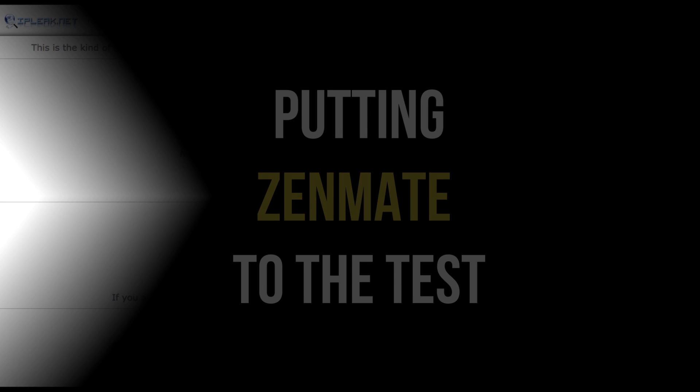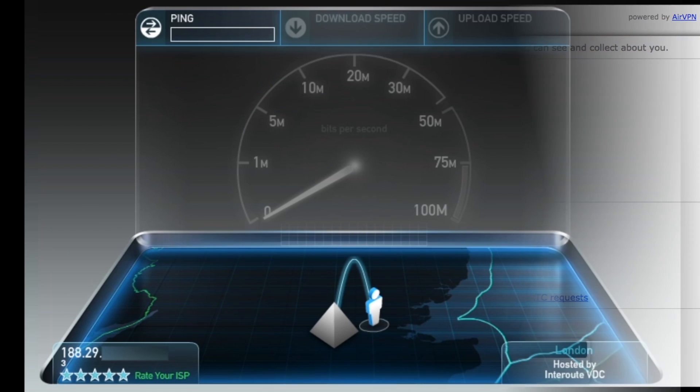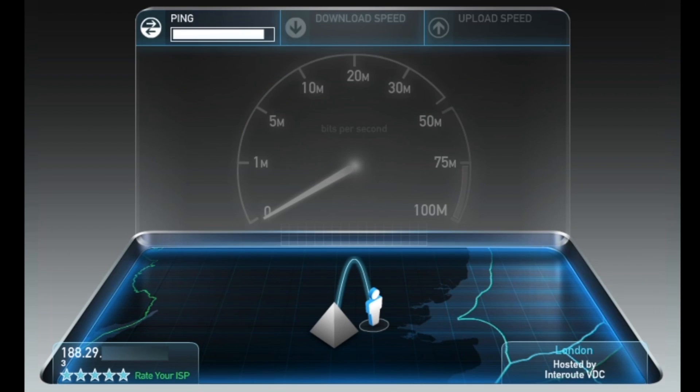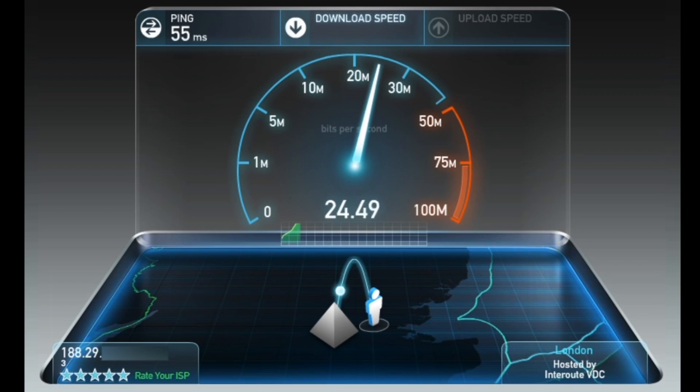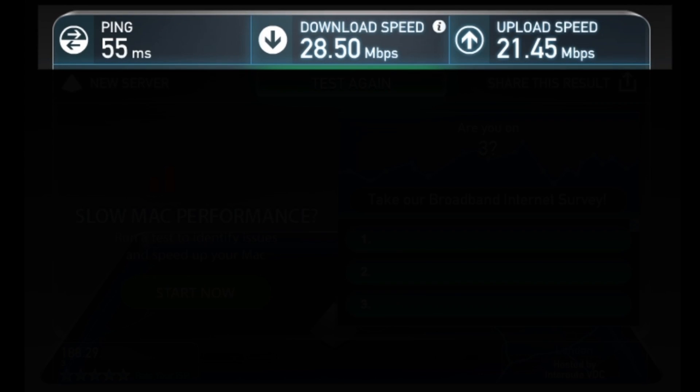Before I test the VPN itself, I just want to show you that I'm not using a VPN and am now using my normal IP address based in the UK. I need to test the speed of this current internet connection and later compare these results with the VPN speed test. Here we see I have a ping of 55 milliseconds, a download speed of 28.5 megabytes per second, and an upload speed of 21.45 megabytes per second.